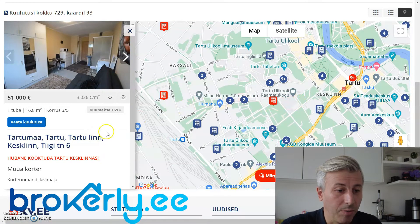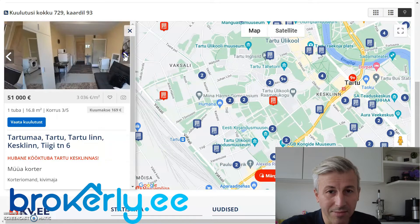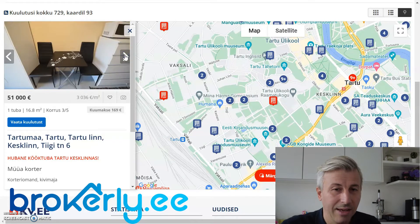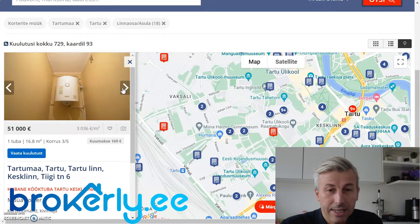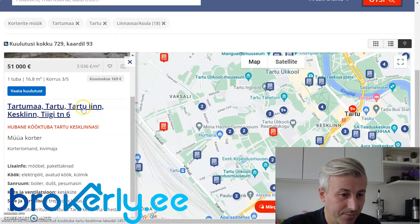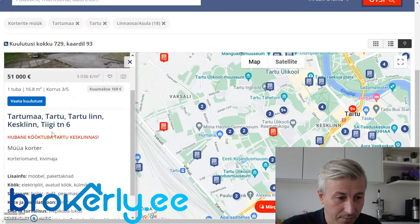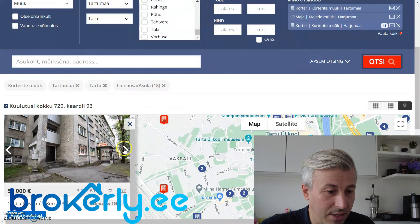51,000 euro apartment — 3,036 euros per square meter. This is obviously something like a rental for a student. I think rent in Tartu is top 350 or 400 euros. No floor plans seen in the listings so far, which is a shame — it's always good to have a floor plan even in a smaller apartment. Location seems great, and it could be a good investment depending on the rent.